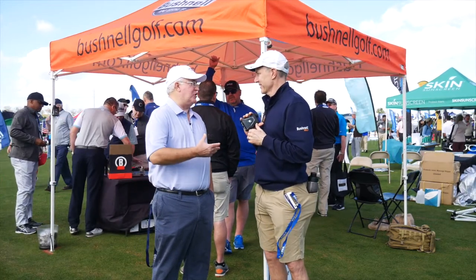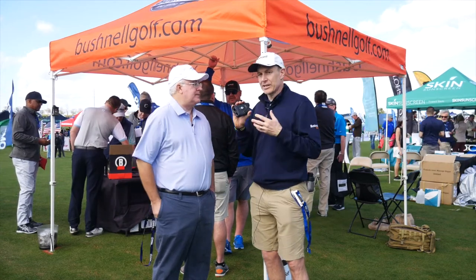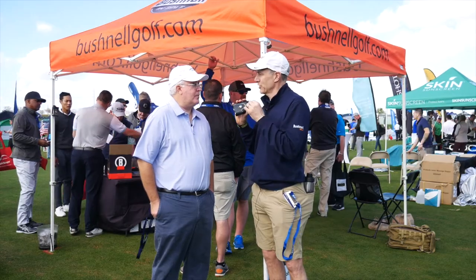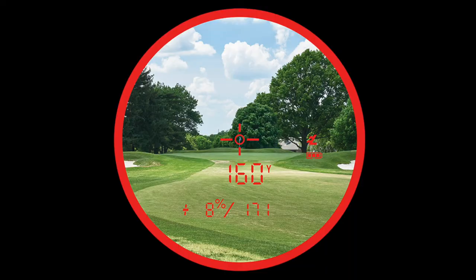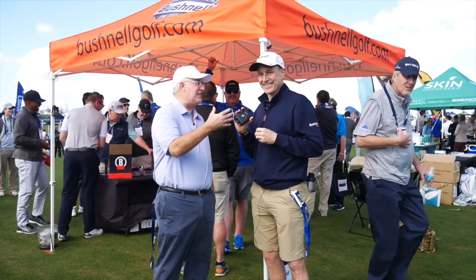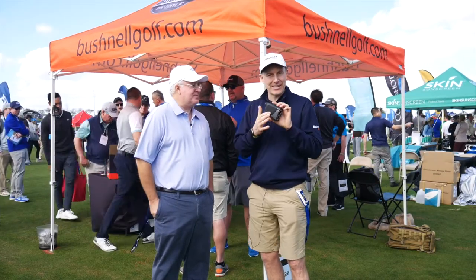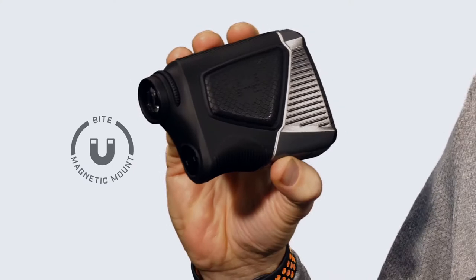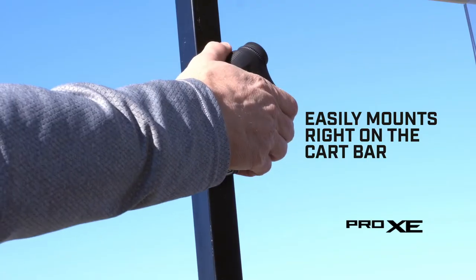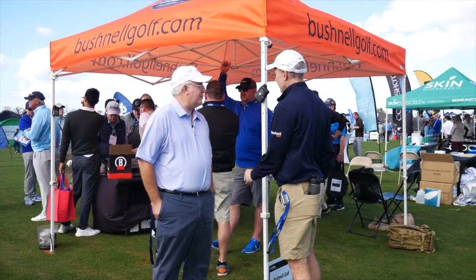One of my favorite features was the dual display with the colors, and even that's been upgraded. We now have a bright red display — you don't need the dual display because this red display is so good under any lighting conditions. There's one more feature for players to make it easy not to leave this on the ground and lose it. We added something called bite technology. We were the first ones to develop it on our GPS, and now we're putting it right into the laser. You put it right on your cart arm, you're ready to go — pull it on and off, and it has a nice pull strength so it's going to stay on there.